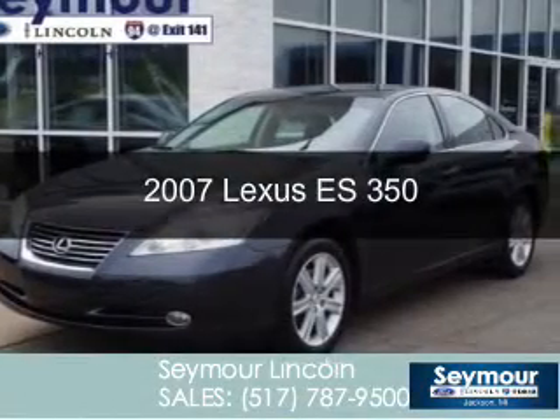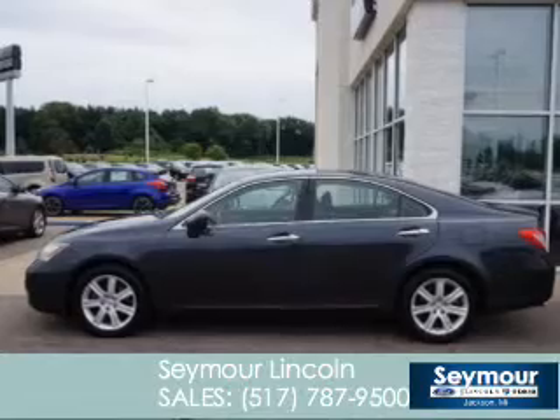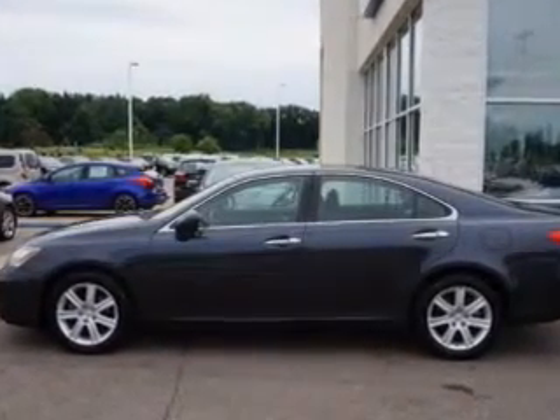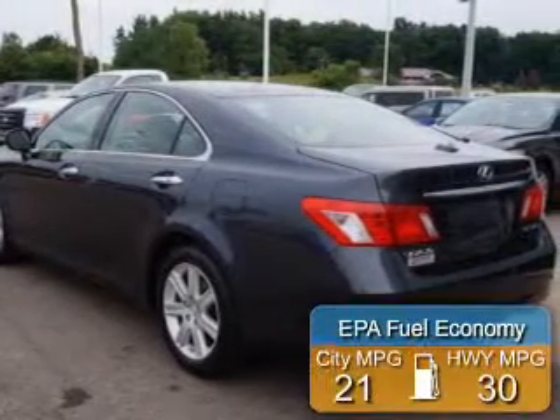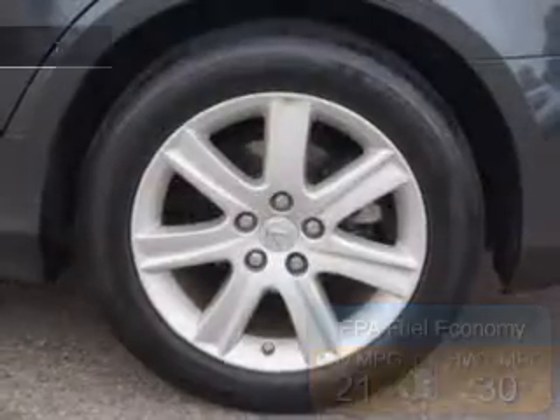This is a used 2007 Lexus ES350, powered by front-wheel drive, a 3.5-liter six-cylinder engine, and a six-speed automatic transmission. Great fuel efficiency saves you money by requiring fewer trips to the gas station.